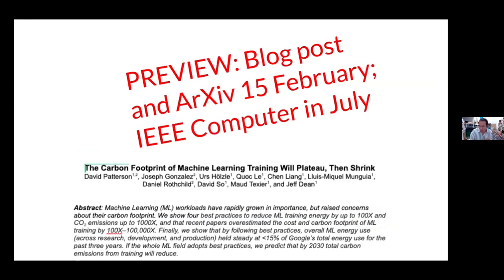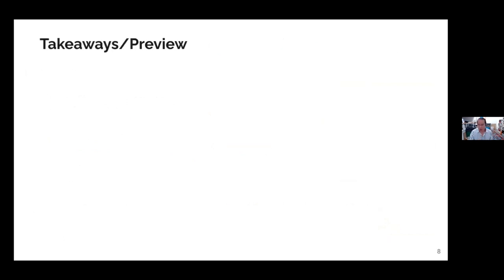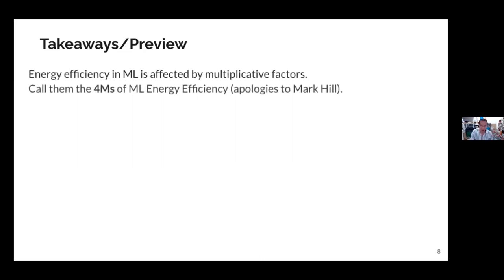Next month, Google and a bunch of senior researchers will be releasing a paper on arXiv coming out in a computer journal about carbon footprints of ML training — talking about Google-scale operations, what fraction of our work is ML, and what fraction of our power budget goes to neural network training. I'll preview a little of that. And I'll mention four factors — the four M's for ML energy efficiency — apologies to Mark Hill for stealing his three C's and renaming them.